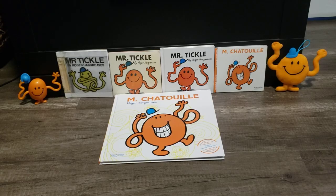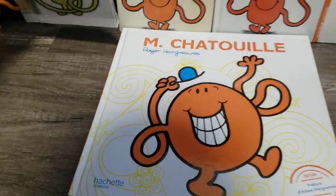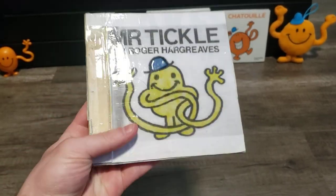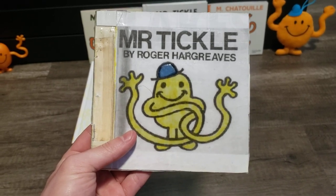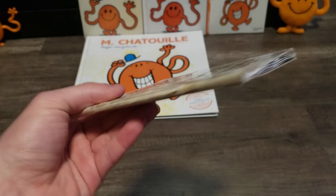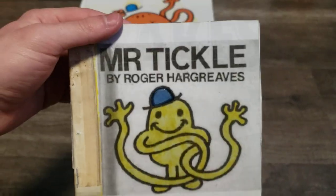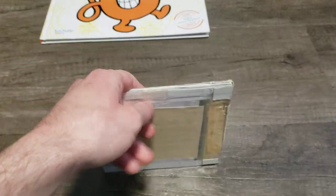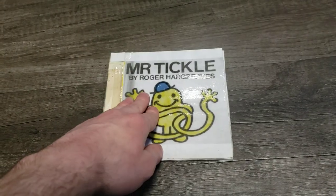First, I'm going to show the prototype version. This one I made custom made, since I found pictures on the internet and I just made it like this. So anyways, this is the prototype version of Mr. Tickle, and this is from 1971. I just printed the pictures like this. I even made the sides and the back cover. Now let me show you what this prototype book has.